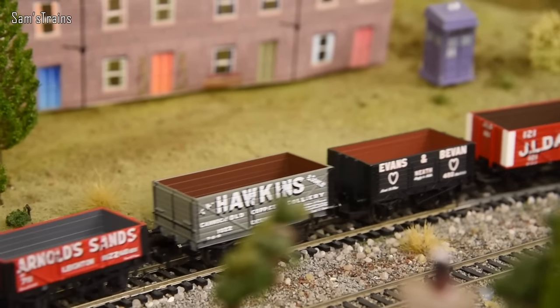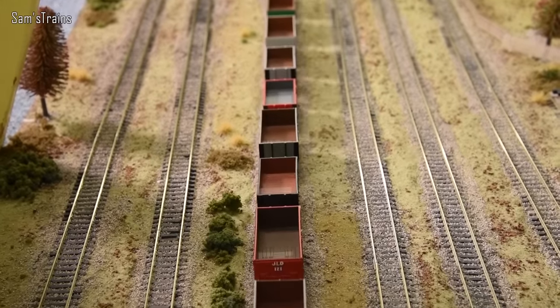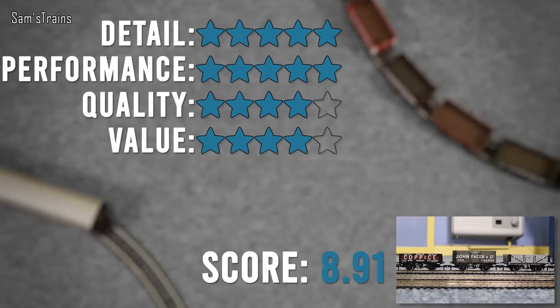Hello there everybody, Sam's Trains here. Welcome back to the railway and welcome to another installment of my investigation into which manufacturer produces the best open wagons. Up to date, it's Hornby. Last time we looked at Oxford Rail — if you haven't seen that video, I'll put a link up there — their wagons did come out pretty well. They ended up with 8.91 out of 10, which is pretty good. That's what we've got to beat today.